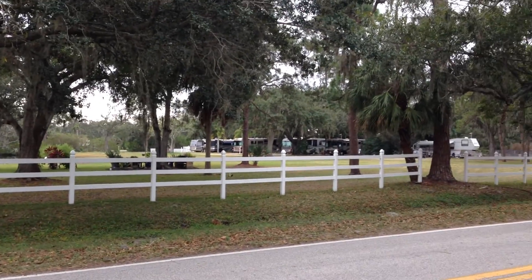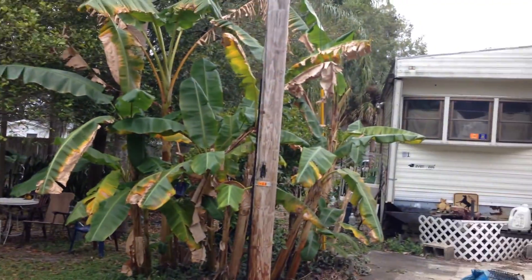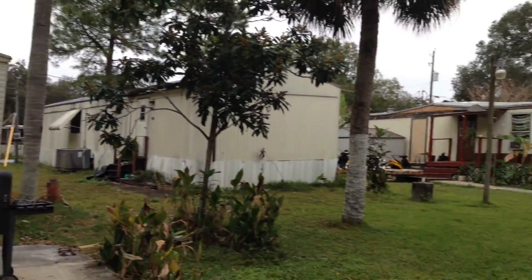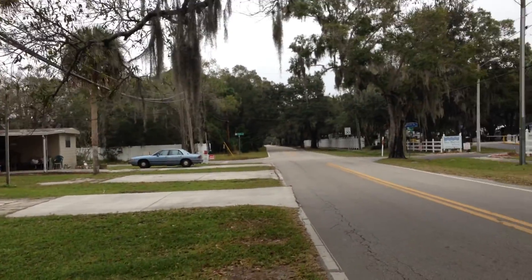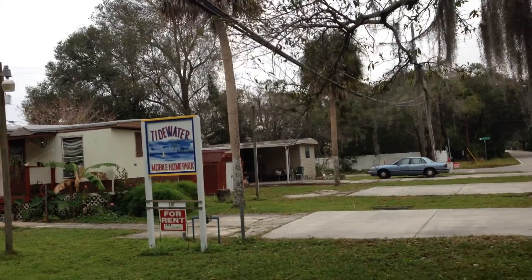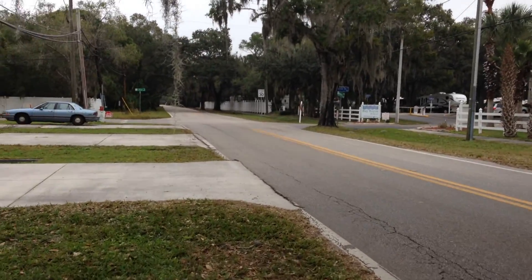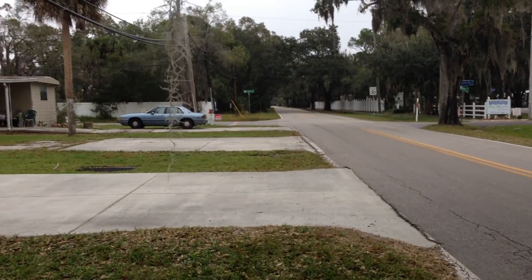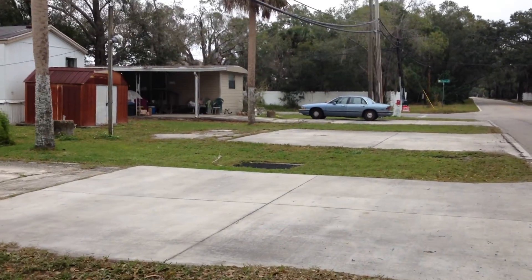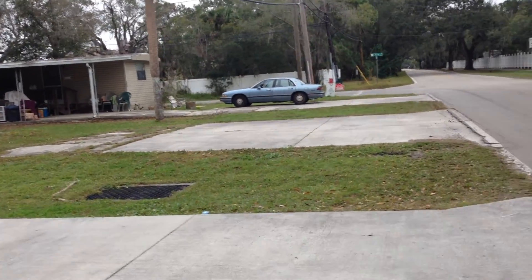Nice fence and grass everything over there. This is the property we're looking at here. I'm on the perimeter side of it. Tidewater Mawu Park Home. All the mobile homes here look pretty beat up. I guess we don't own them, so it's a good thing.